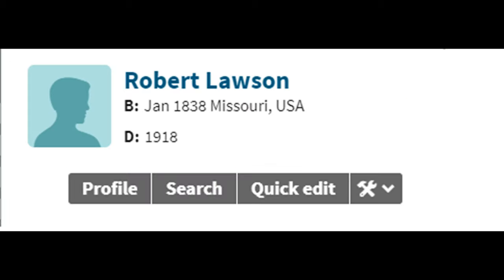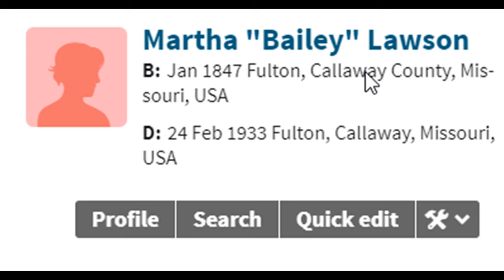Lewis's parents, Robert and Martha, were born during slavery — Robert was born in 1838 and Martha was born in 1847. The two got married in 1866, one year after emancipation. In the 1880 census, Robert Lawson is listed as a farmhand. He is listed as not being able to read or write, and he never attended school.